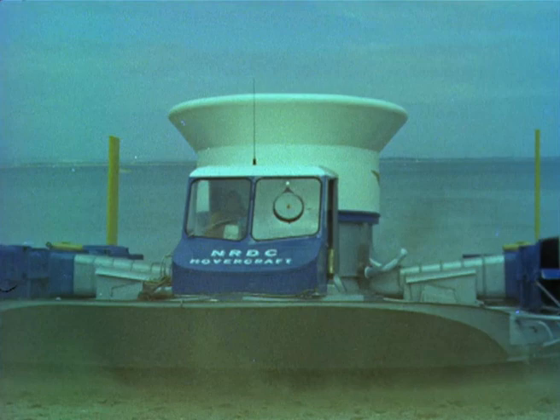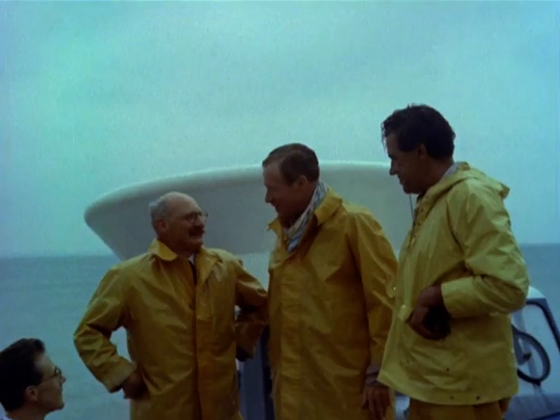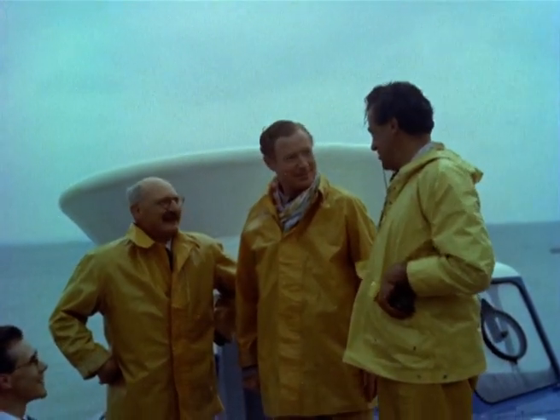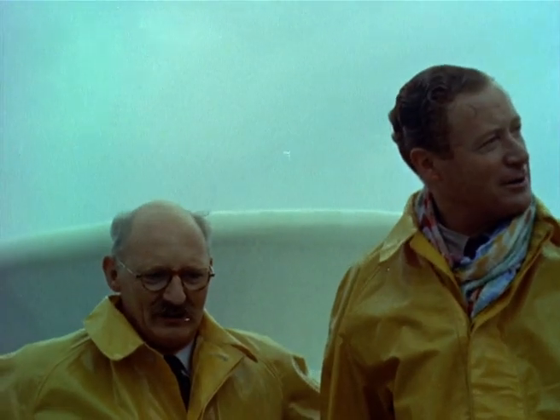The hovercraft caught everyone's imagination, and amongst the many officials who have been for a ride in her was Duncan Sands, the Defence Minister. And the man who thought up the whole idea and started work on it six years ago was Christopher Cockrell.